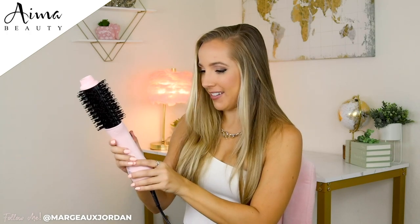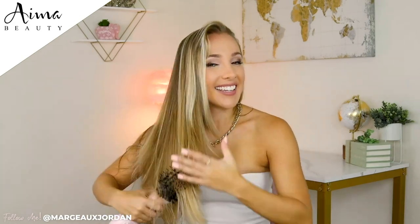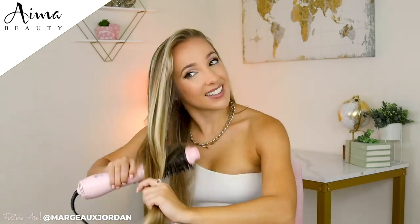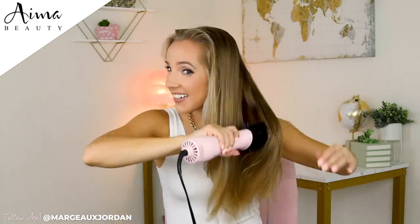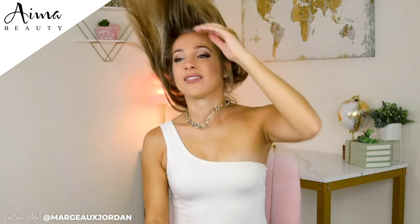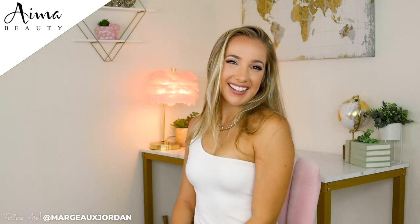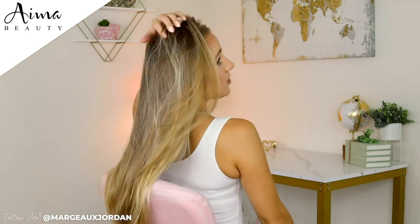That was really quick. Wow, y'all, my hair is on point — no straightener needed. Amazing, and so, so silky. And you can see with that little curl under, you can see all the layers.